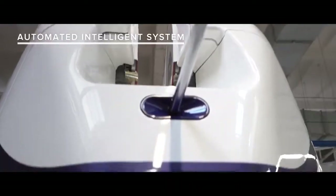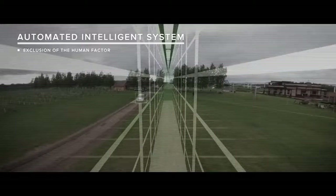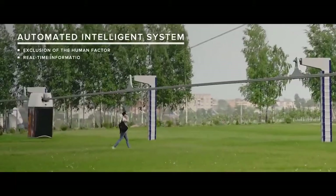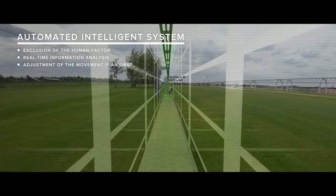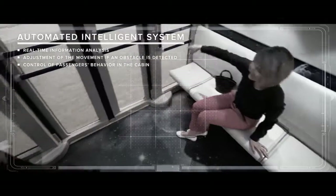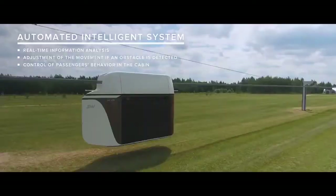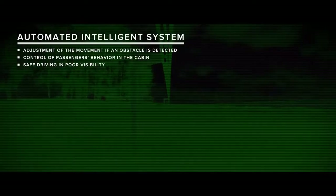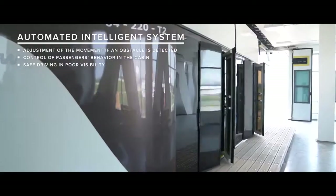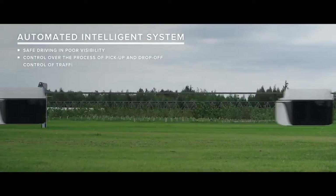Duplication of critically important functions and systems is one of the basic principles of Skyway Safety Concept. A fully automated intelligent control system excludes human factor, which is the cause of the majority of traffic incidents. The intelligent system features real-time information analysis. It is capable of adjusting the movement if an obstacle is detected, controlling the passengers' behavior in the cabin. No matter what the weather or time of day, the system allows driving safely in poor visibility. With the possibility of operating around the clock, the system collects data on the state of the module and the environment, controlling the process of pick-up, drop-off and traffic intervals.